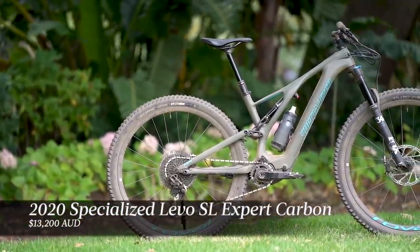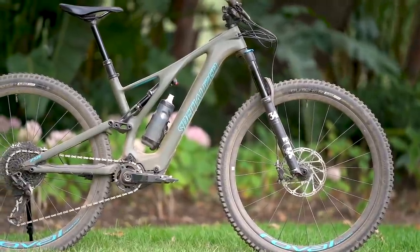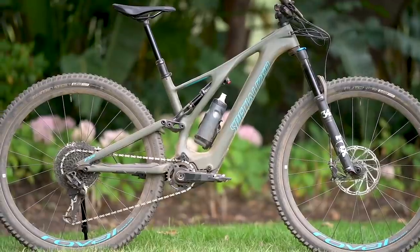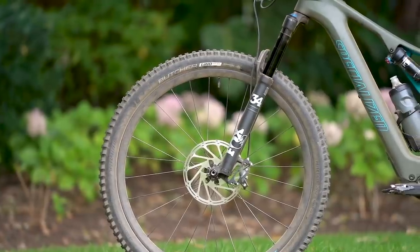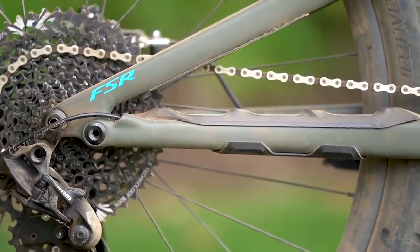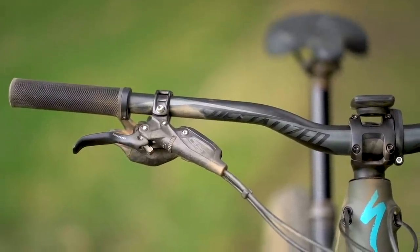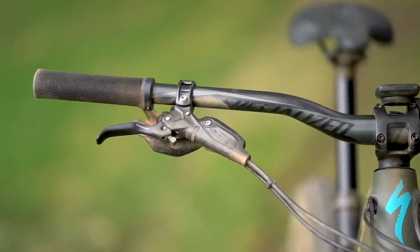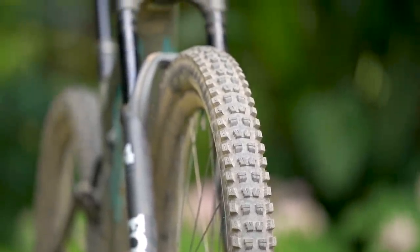I've been testing a much more reasonable mid-spec model of the range, the Levo SL Expert Carbon. This model sells for $13,200 and is built around the same FACT 11M carbon fibre frame as the top-end models. It's worth noting that each Levo SL model comes with the same SL 1.1 motor and 320 watt-hour battery pack. The Expert Carbon comes decked out with a Fox suspension package — a 150mm travel Fox 34 fork on the front and a Float DPS shock on the back. There's a SRAM GX Eagle 1x12 drivetrain along with alloy Praxis cranks and a tiny upper chain guide.